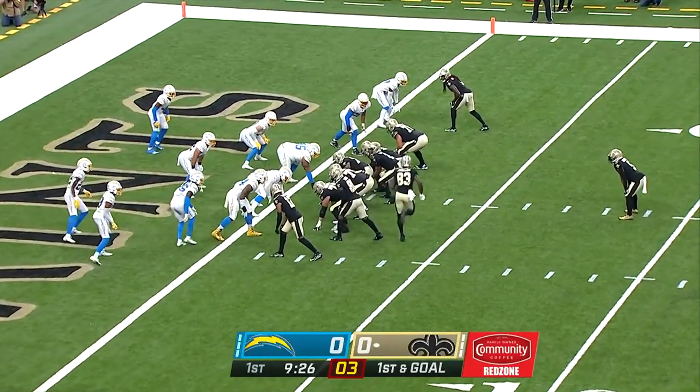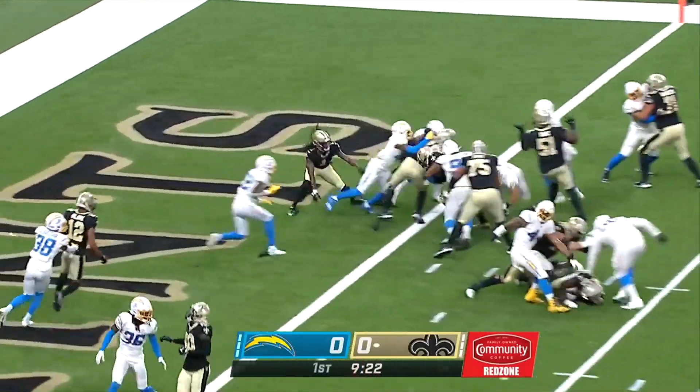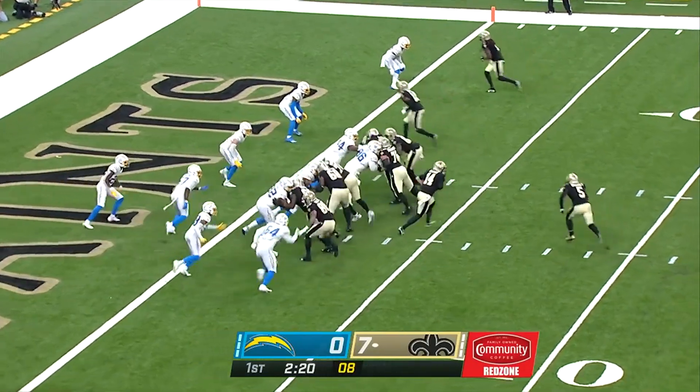Veteran Mark Ingram has taken over the backfield. Johnson the motion man. First and goal. Touchdown Saints, and Ingram. Ingram's already got one score. He's got eight carries, 32 yards.